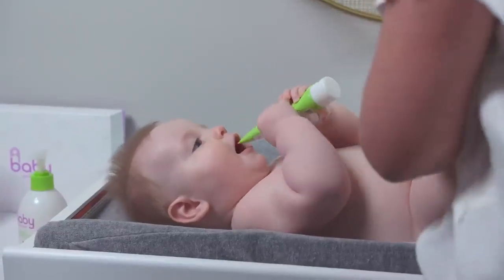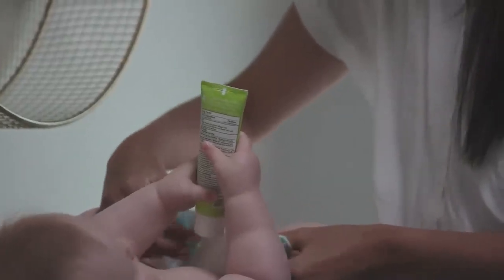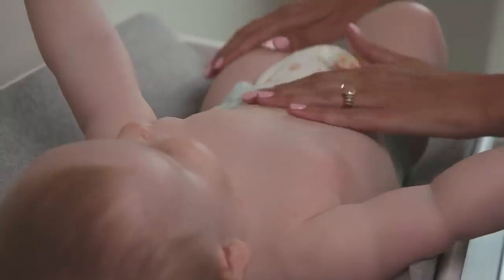The doTERRA diaper cream has none of the fluff. It has everything that you need to protect your baby from the irritations that can come from a diaper. Carrot seed, tea tree oil, and lavender — and it really just protects my baby from frequent diaper changes.